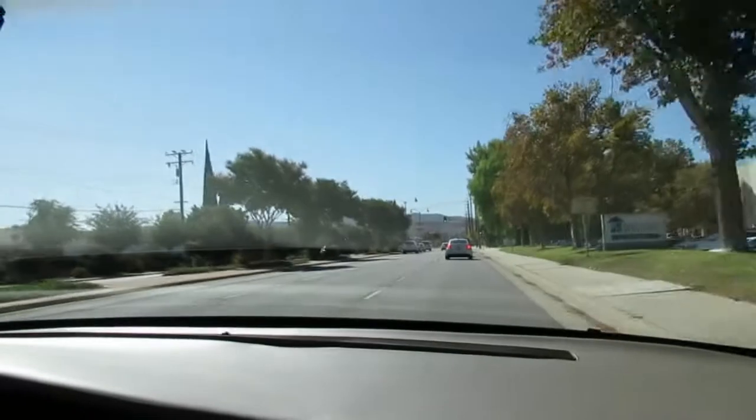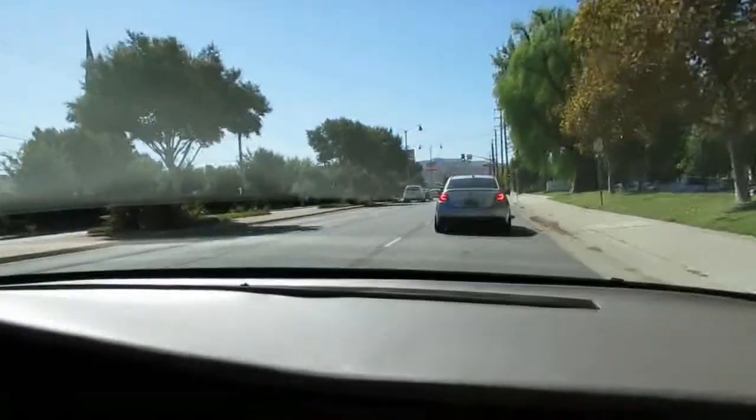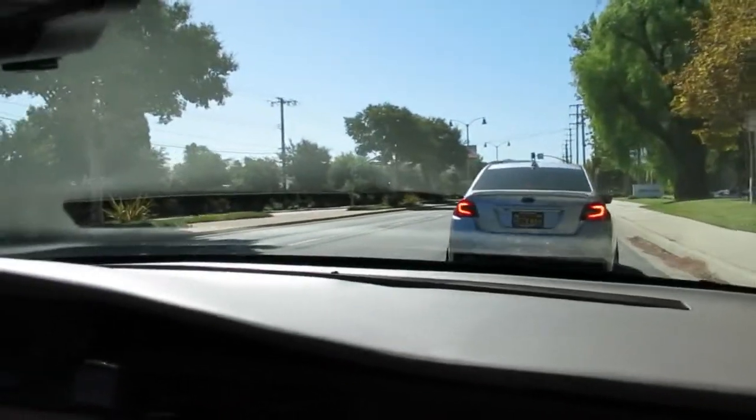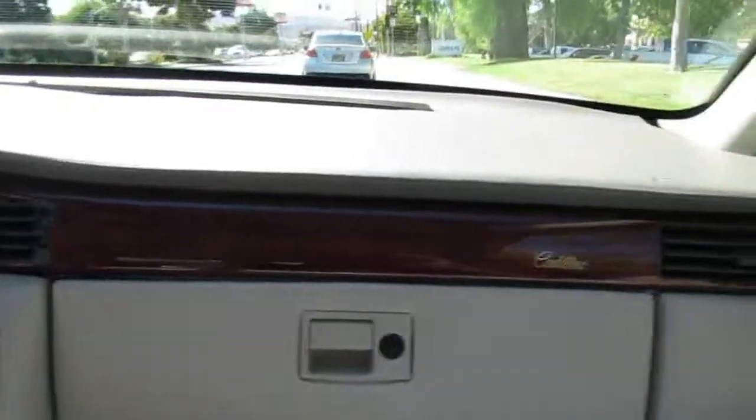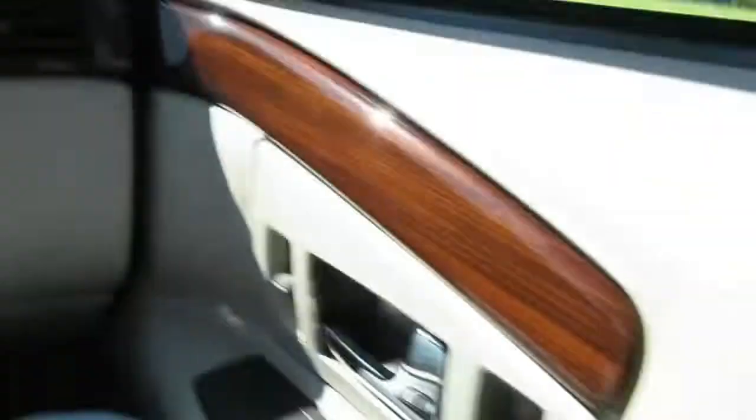It's got plenty of power, it floats. My dad had one of these — very comfortable. You can take this thing all the way to Frisco and not even take a break, unless you need gas of course. It's not bad — I think it's like 16–17 miles to the gallon. It's got the 32-valve engine.